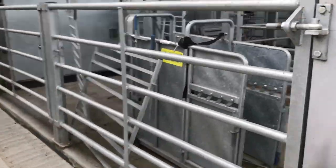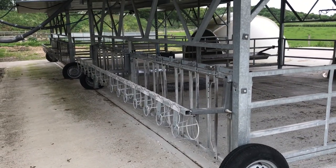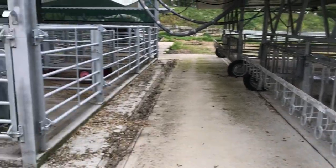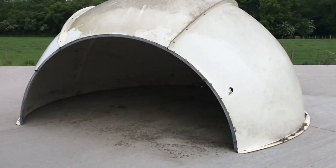Here's our dehorning crate. It is possible to lock the calves into the yolks when they're feeding, so some vaccinations and other procedures can be done whilst they're in there. Alternatively, we've got the handling area as well. This is the extra concreting that's been done.